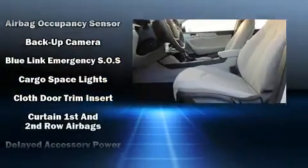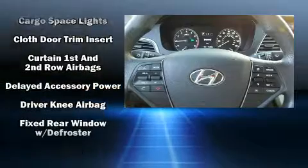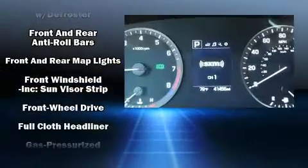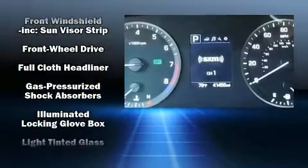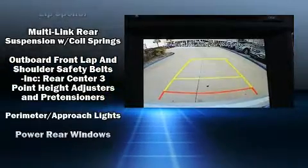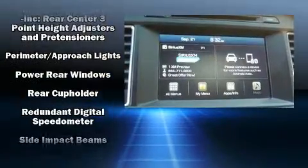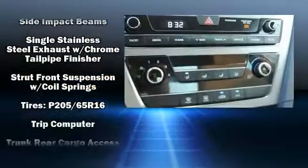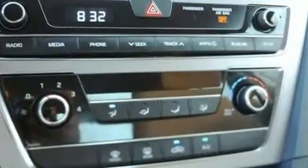Hyundai ensures the safety and security of its passengers with equipment such as dual front impact airbags, head curtain airbags, traction control, brake assist, a security system, an emergency communication system, and four-wheel disc brakes with ABS. Electronic stability control ensures solid grip atop the road surface, no matter how challenging the driving conditions.